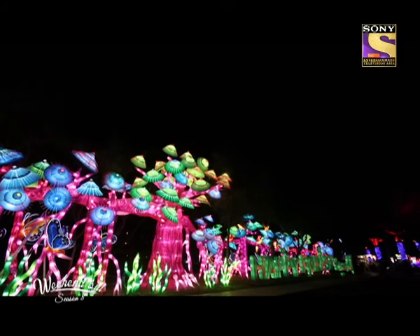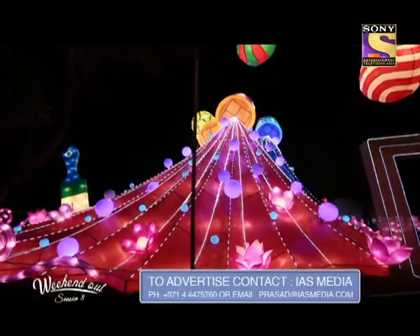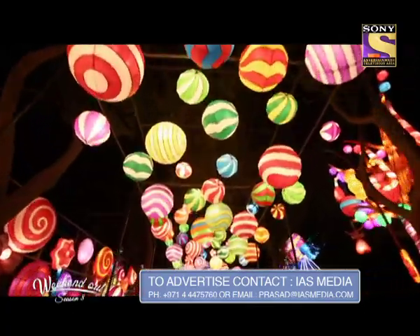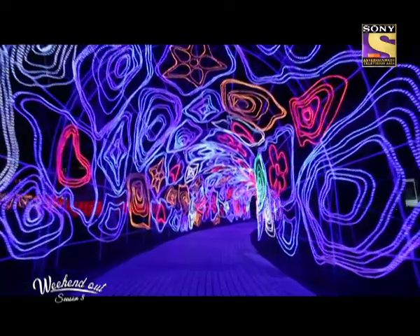We have over 10 million LED lights here. We have done the research and found the lights which are the most energy-saving in the world. You can see so much light but the power consumption is very low. A lot of hard work has gone into finding suppliers who can give us LED lights with the least consumption of power.